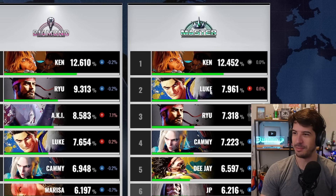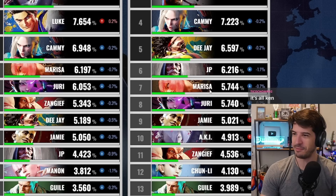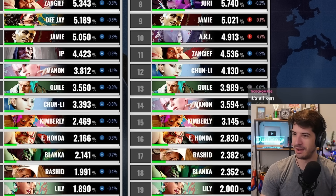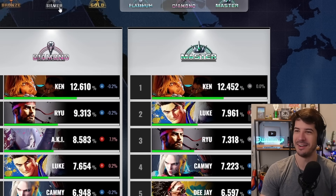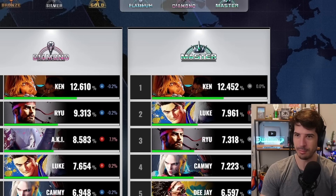And then finally — Luke supremacy. Ken stays exactly the same; he's been so consistently number one, that's crazy. Luke is up there, Ryu's up there, JP keeps falling. Manon and Honda had the hardest fall-offs. Dhalsim, Lily, and Blanka are going to be bottom three forever — people just don't want to play those characters.